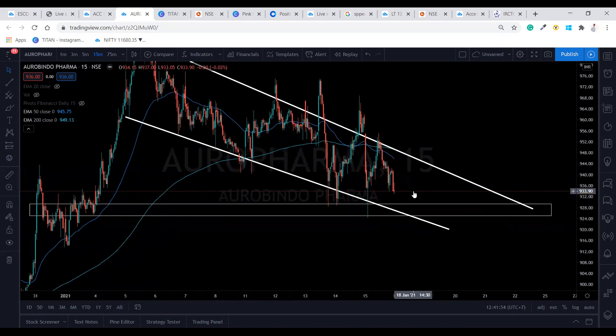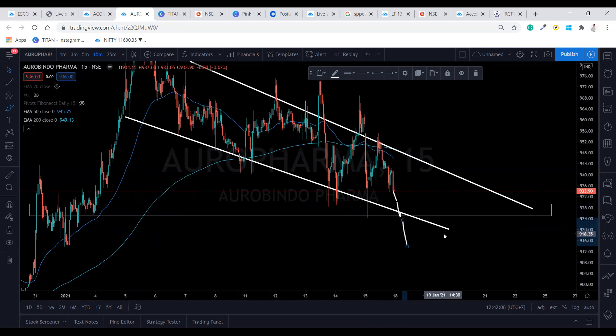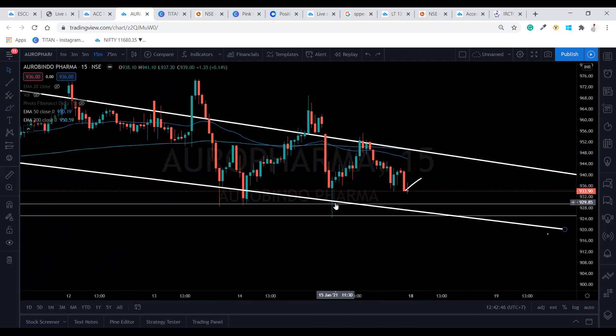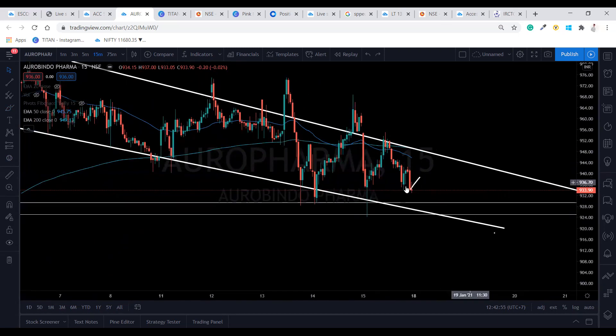For tomorrow, first possibility: it opens in a downtrend, breaks this support, and we take the short entry. Second: it opens with a gap up and goes up — if we get rejection towards the uptrend at that level and a bearish pin bar forms, we short sell and expect it to fall. For the buy side, if the stock comes to this lower level and we see a rejection — like the perfect rejection at 1115 where prices went up — we look for a similar rejection and go for the buy side. Add pivot points to confirm your entry.